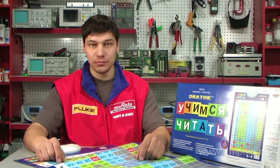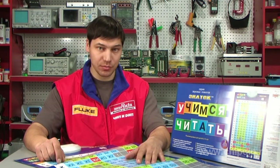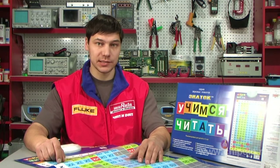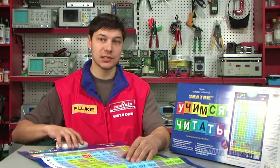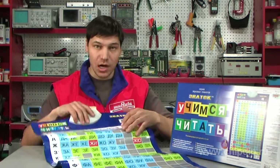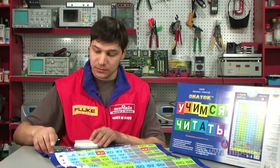The educational poster 'Learning to Read' will help the child learn to read in Russian on their own and quickly. The poster is a table: the vowels are on the horizontal row, the consonants are on the vertical row, and at their intersection there is a syllable resulting from their combination.